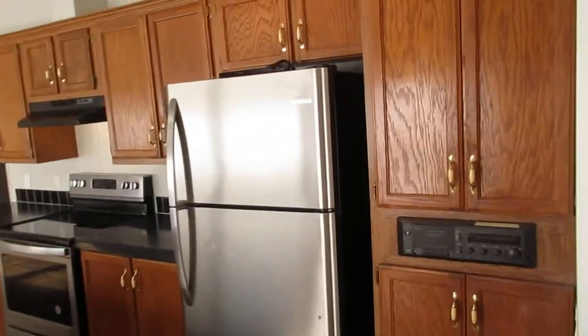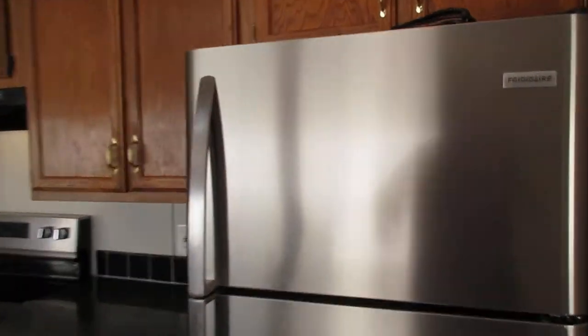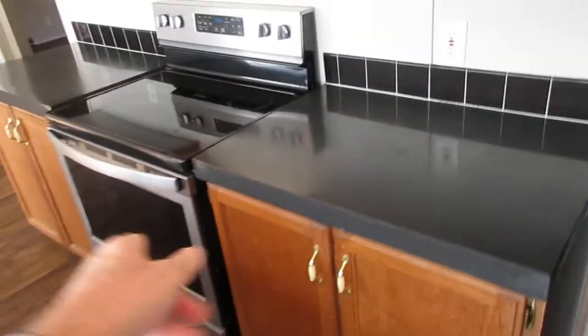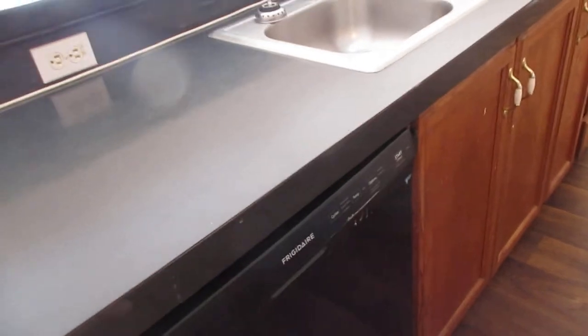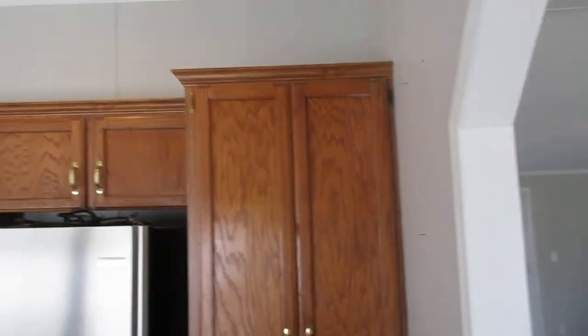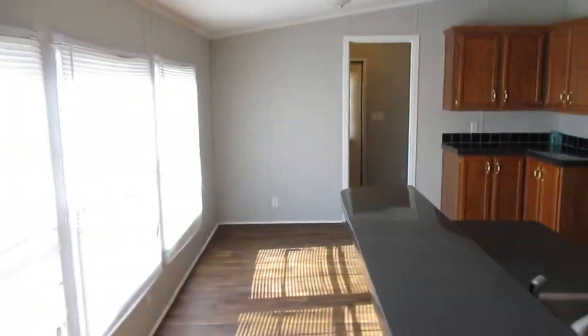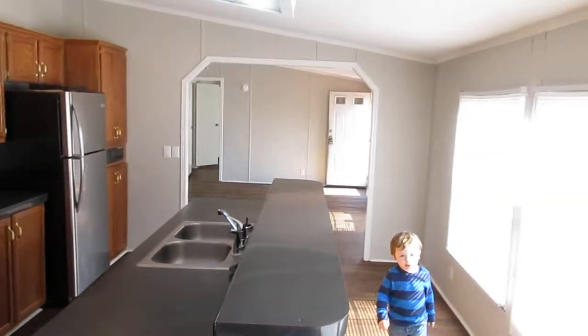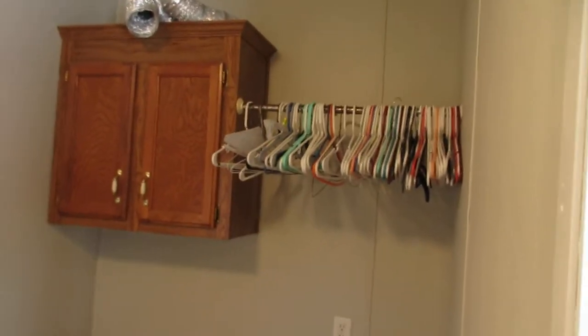Here we are in the kitchen. You've got stainless steel appliances — a clean refrigerator, stove, dishwasher — they're all the upgraded Frigidaire brand. Real wood cabinets. Big kitchen, open floor plan. We're looking back to the living room. This is the utility room — got a side door. Big utility room. Put your washer and dryer over there. You've got a cabinet to store things and obviously hang things.